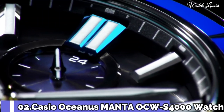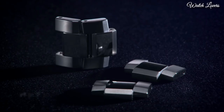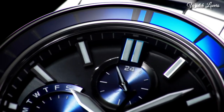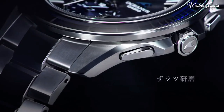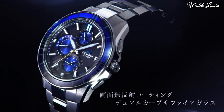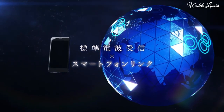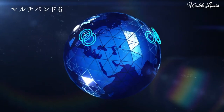Number 2. Casio Oceanus Manta OCW-S4000 Watch. It is equipped with Japanese solar quartz movement, titanium hard coating case of round shape. Case dimensions are 43.3 mm in diameter and 11.7 mm in thickness. Display type: analog. This timepiece has sapphire anti-reflection coating glass, titanium hard coating band, and 100m water resistance.